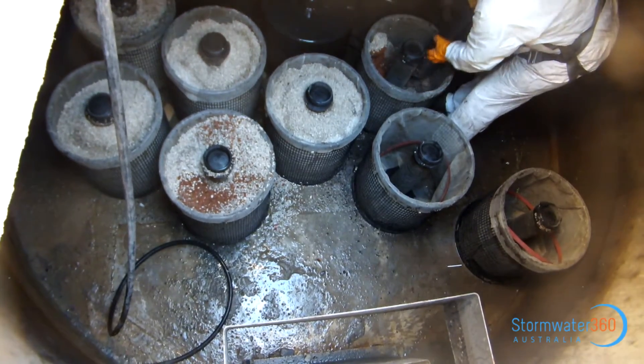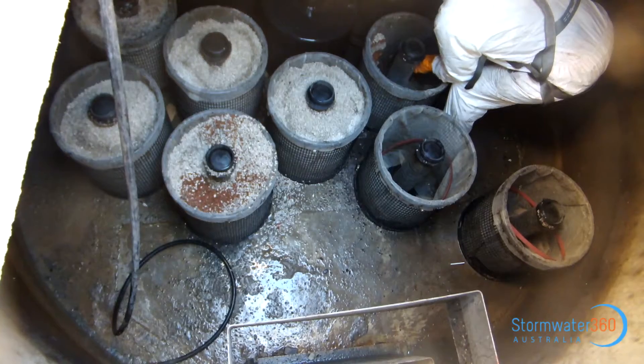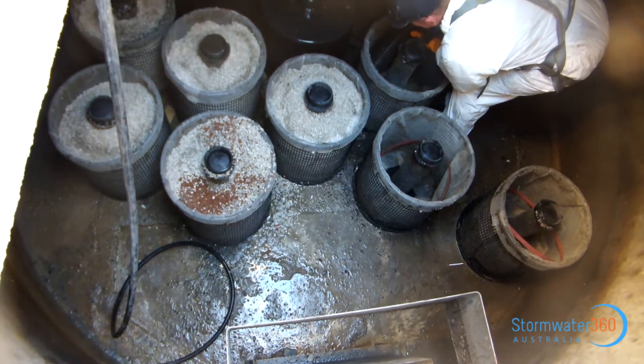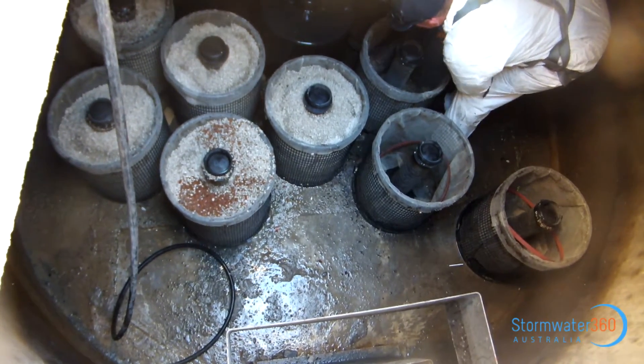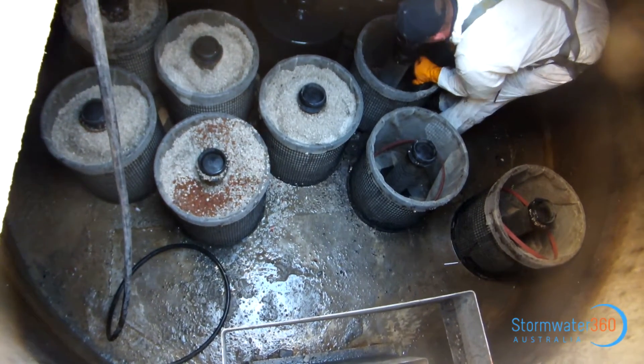This particular system was recently maintained by Stormwater 360 on behalf of the body corporate. An initial inspection was completed to analyze the accumulation of sediment in the tank floor and condition of media within the cartridges.